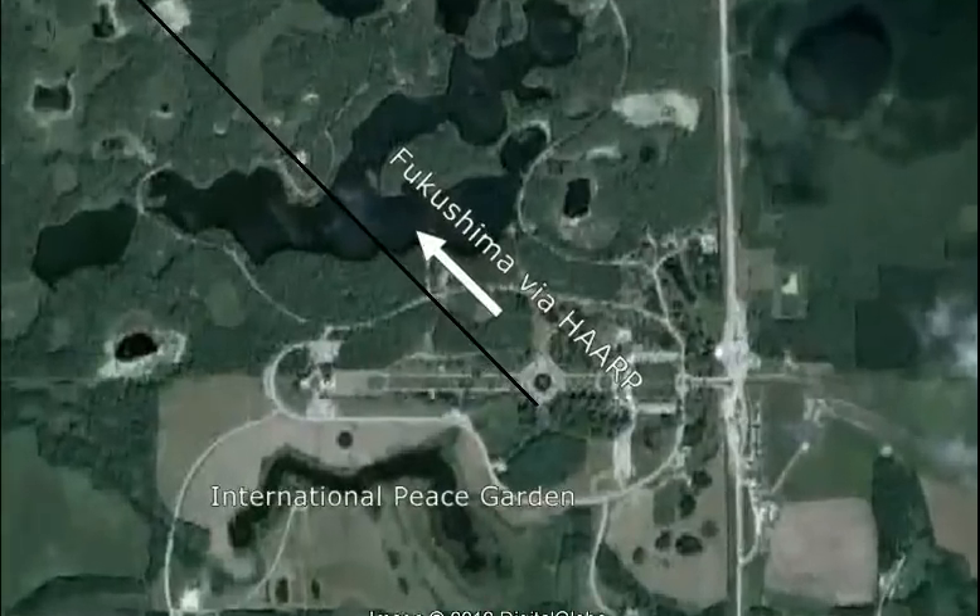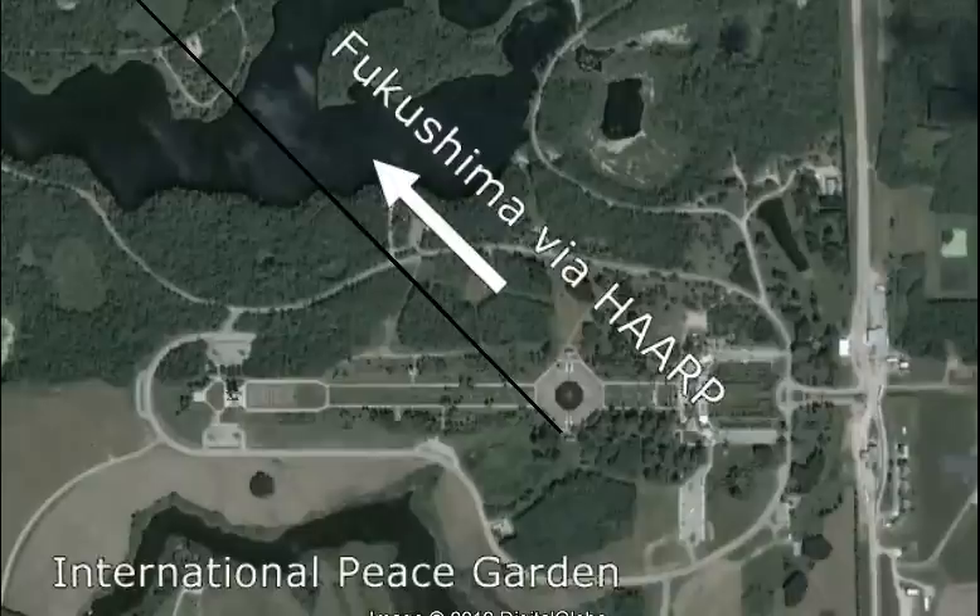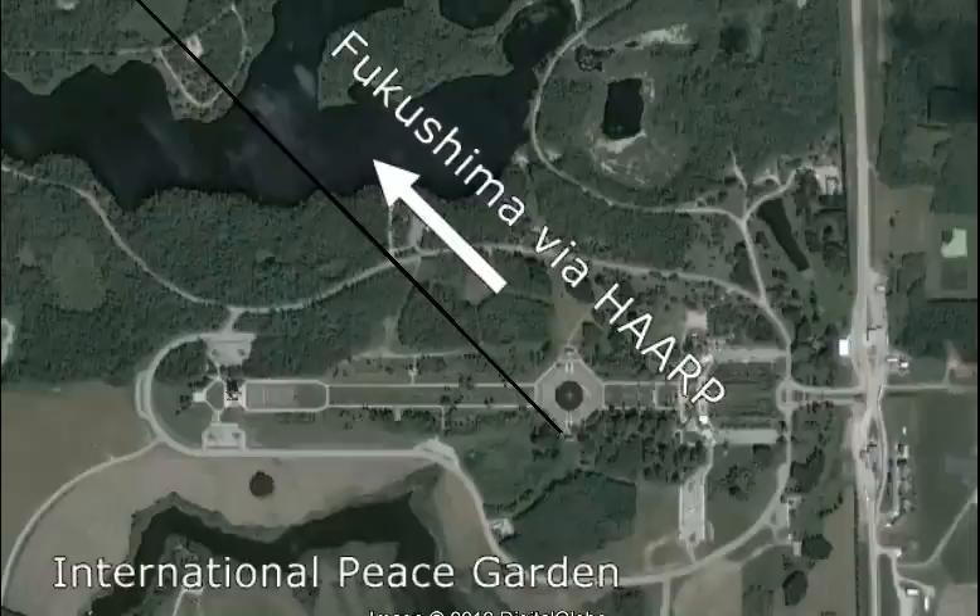And it ends up — you probably could have guessed it — at the International Peace Garden. The line says it all: Fukushima Violet Heart. It's coming off one aspect of the octagon. If you go up at a bearing of 315 degrees, you'll intersect those areas.